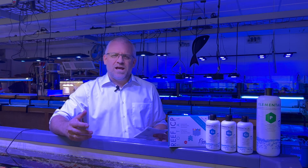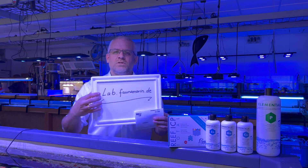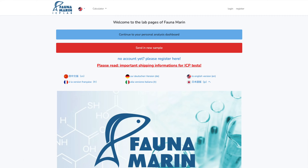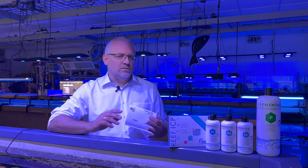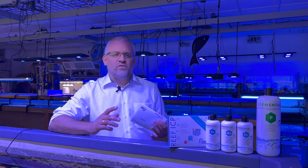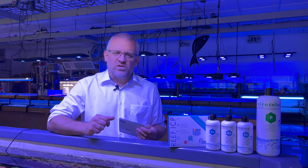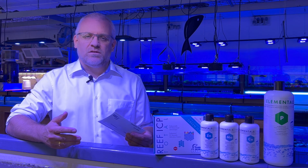How to register your sample at the FaunaMarine laboratory database? If you go to lab.faunamarine.de or .com you can find your personal laboratory account. You can add many different types of tanks — reverse osmotic water, whatever you want to test, or however many tanks you have. You can add them all in your personal account.